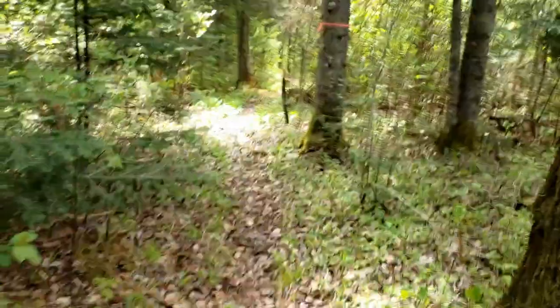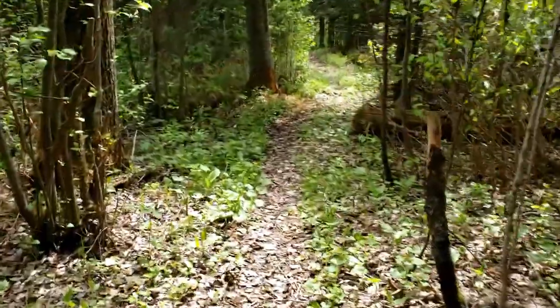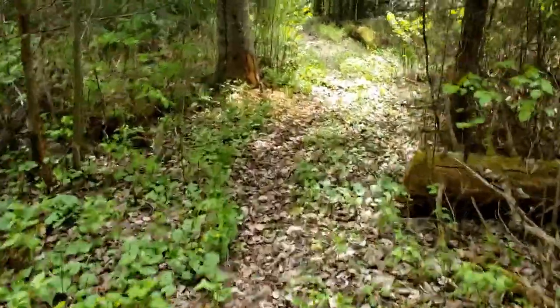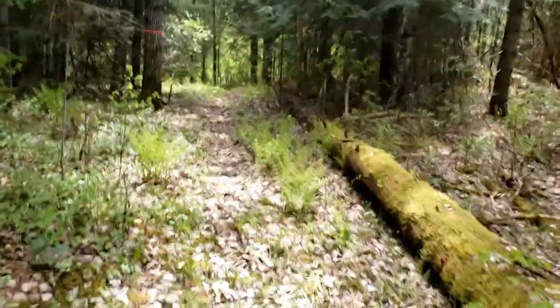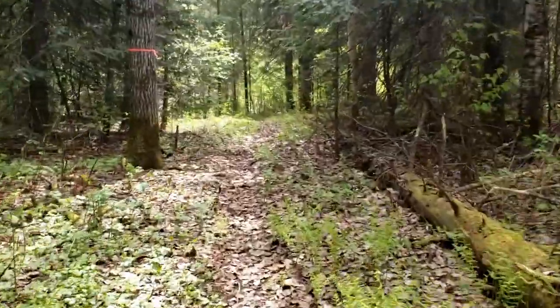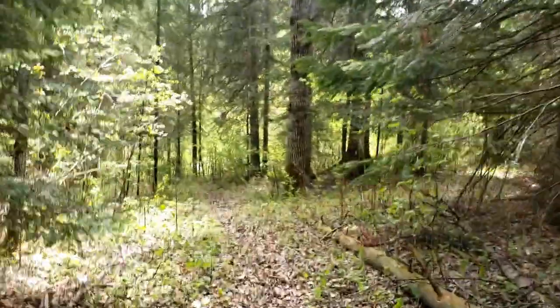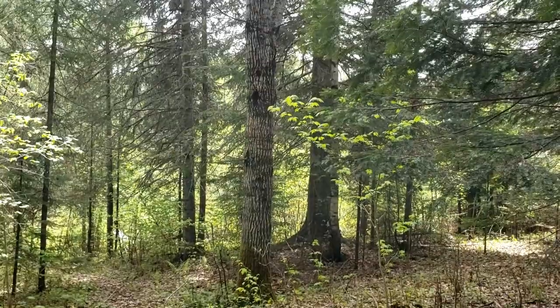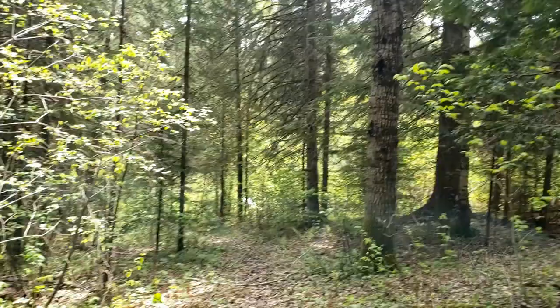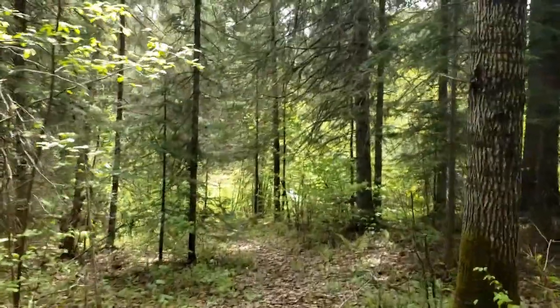I'm surprised we haven't seen any animal friends on our walk. Partridge have been out, chipmunks, and sometimes there's otters playing in the river — pretty quiet today. I don't know if you heard that a minute ago, but I think there's a woodpecker in the area.